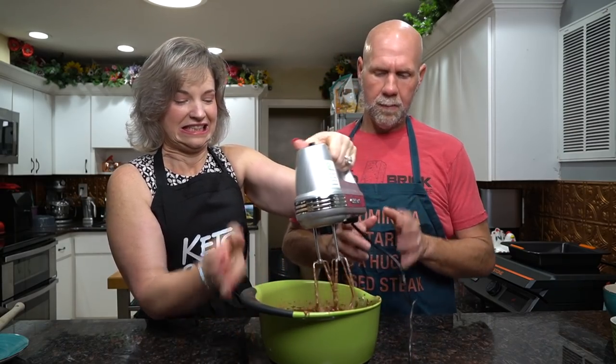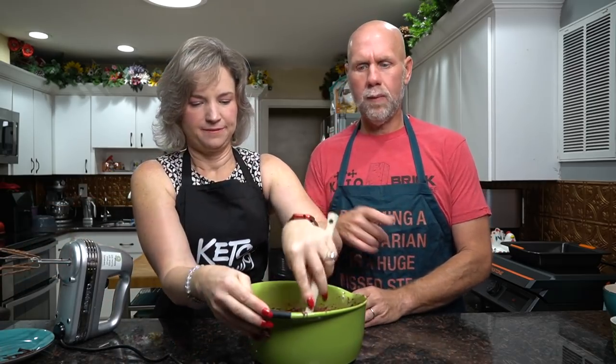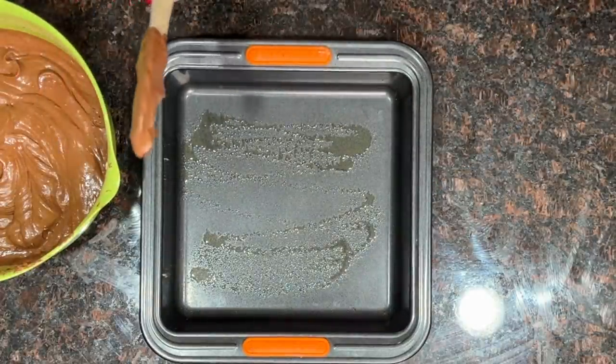Once everything is completely mixed, use a spatula to scrape down the sides of the bowl and give it one more mix to make sure nothing is sticking to the edges. Now take your pan — you can use either a square or round pan — and lightly grease the bottom with butter or avocado oil spray to prevent sticking. Pour the batter in. It's a lot thicker than traditional cake batter, so you'll need to spread it out.